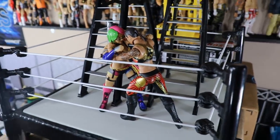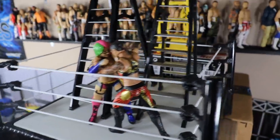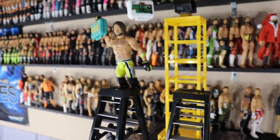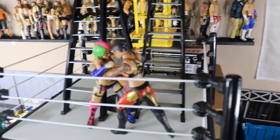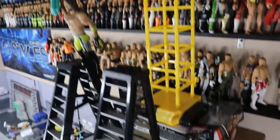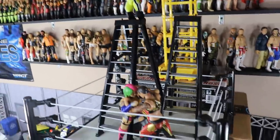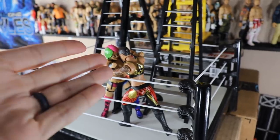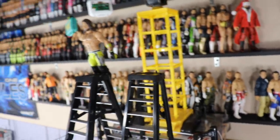Down here we have Asuka and Shayna Baszler, who I think will be the last ones battling for the women's briefcase. I'm not sure if they'll have both matches end at the same time since they're happening simultaneously — I don't know how they'll film it, but it should be cinematic and fun. We've got both Money in the Bank briefcases hung on this crane, which I love.